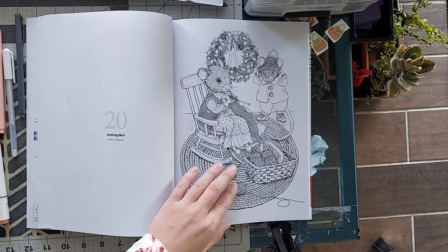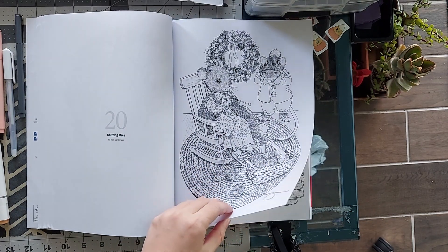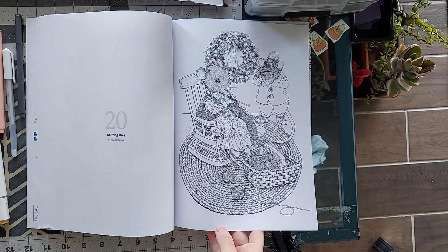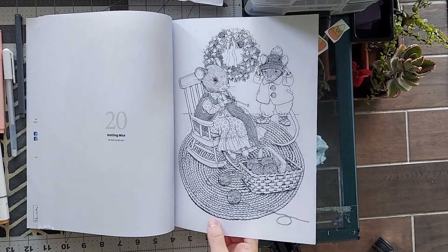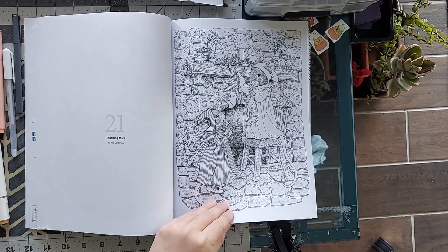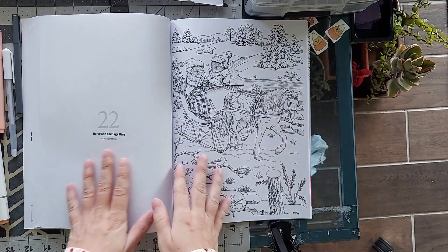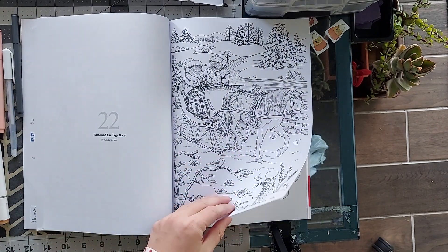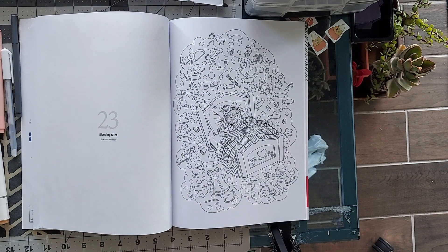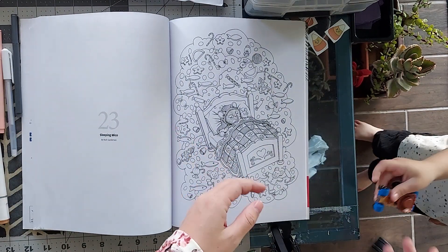And then we have the knitting mice, which is so me — knitting and crafting hectically for Christmas gifts. I really like this picture. The stocking mice — it's so pretty. Her artwork is just so beautiful and I can't believe I don't have any of her other stuff.